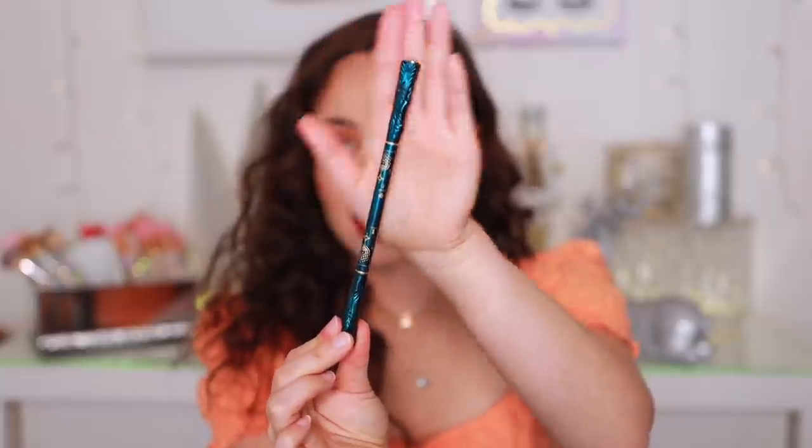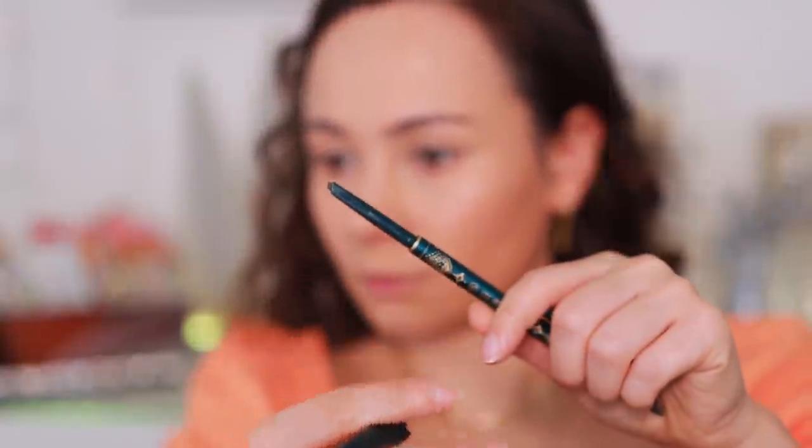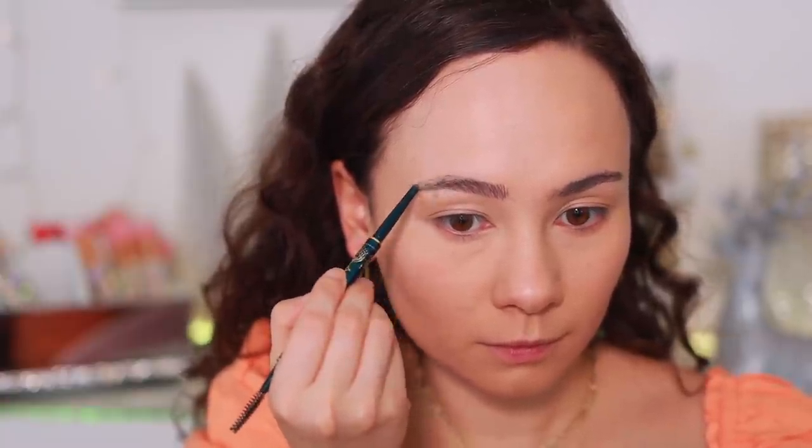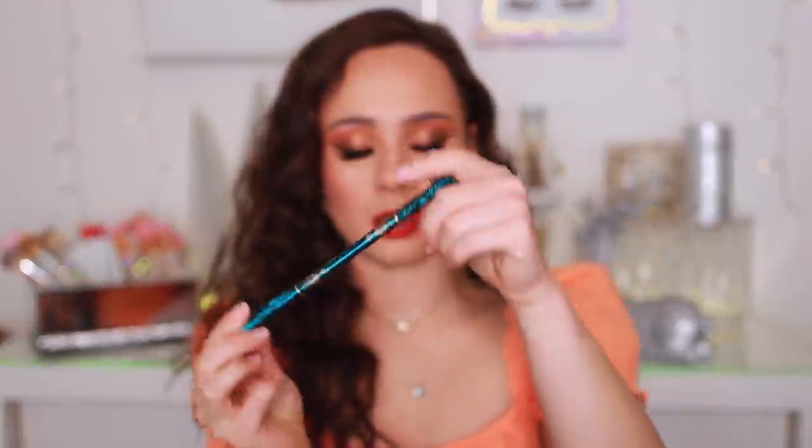I discovered two eyebrow pencils that I really love. The first is from Floresis — I just find I really love Asian eyebrow products because they get me. There's something about the consistency of their pencils that I love: they go the more waxy route rather than creamy, which gives me so much more control with drawing my brows, but you still don't have to press too hard to get the color. It's a nice cool color — waxy yet quite pigmented — and the packaging is absolutely stunning. Very precise as well.